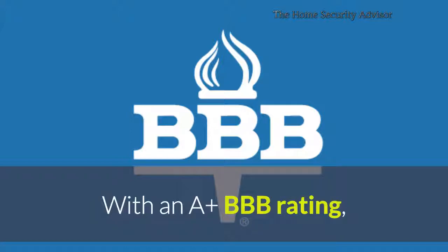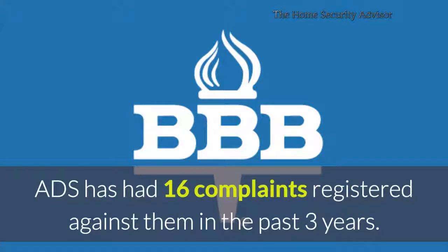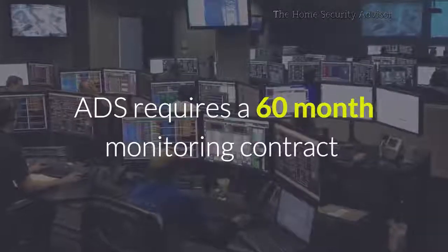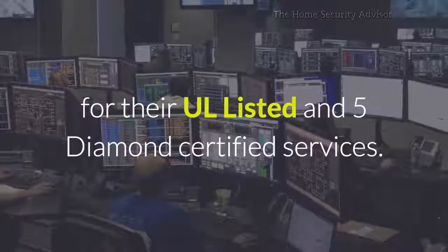With an A-plus Better Business Bureau rating, ADS has had 16 complaints registered against them in the past three years. One of the most common online complaints is that ADS requires a 60-month monitoring contract for their UL-listed and 5-diamond certified services.